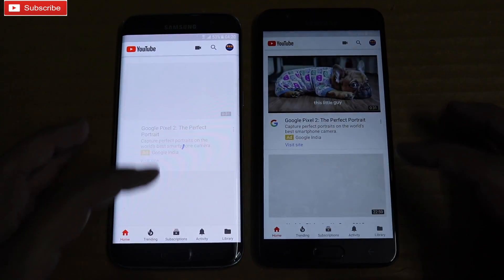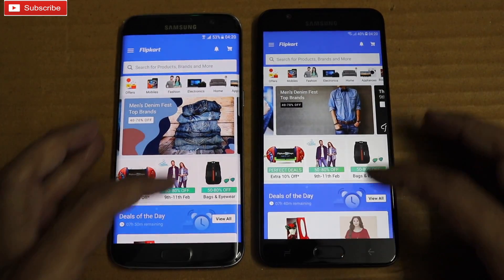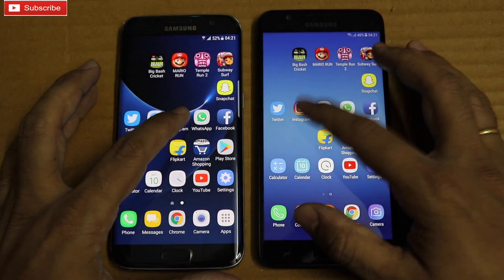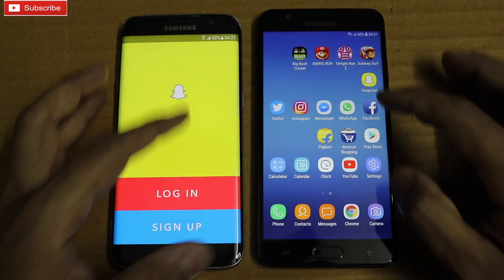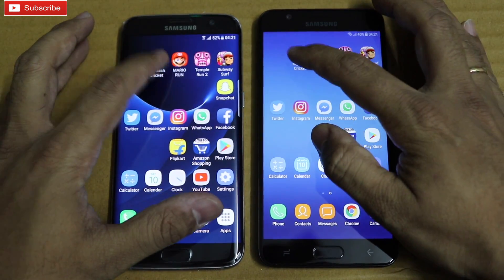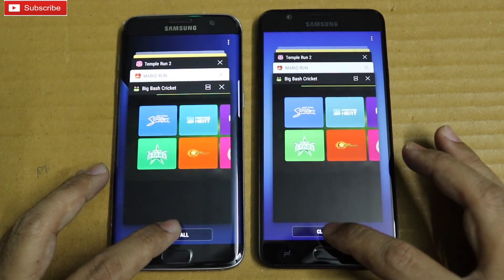Refreshing on both phones for YouTube. Play Store up and running. Amazon — refreshing on On7 Prime. Flipkart — refreshing on On7 Prime. Facebook up and running. WhatsApp — refreshing on On7 Prime. Messenger — refreshing on On7 Prime. Instagram up and running. Twitter up and running. Snapchat up and running. Subway Surfer up and running. In terms of multitasking, On7 Prime reloaded a few apps, whereas the S7 Edge kept all apps in memory. Let me clear and see which phone clears faster — almost at the same time.